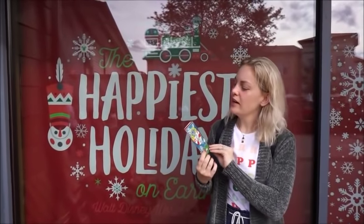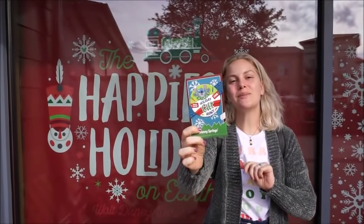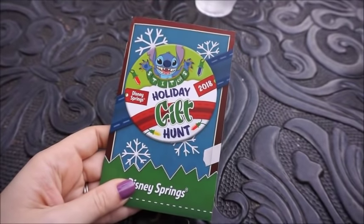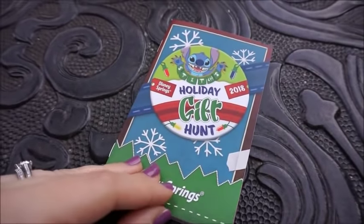Hey guys, we're here at Disney Springs and we're gonna check out Stitch's holiday gift scavenger hunt, so let's go around Disney Springs and find all the gifts. While we're sitting here I wanted to go through this booklet because I like to pre-read what I'm supposed to do and where I'm supposed to go.